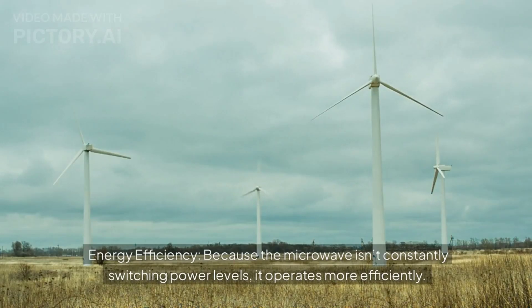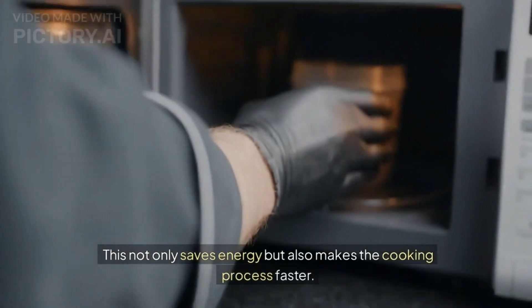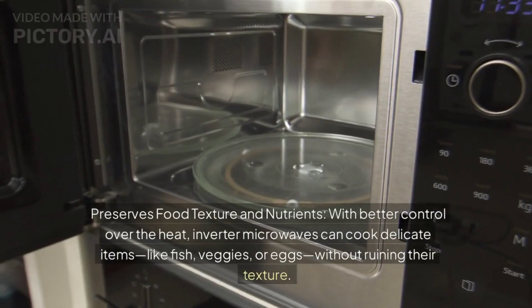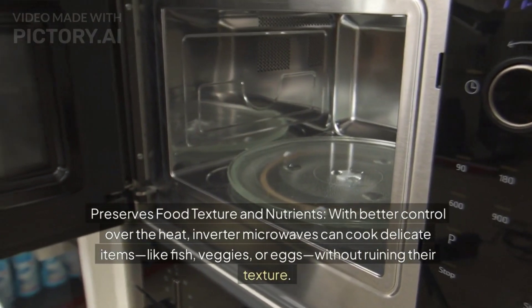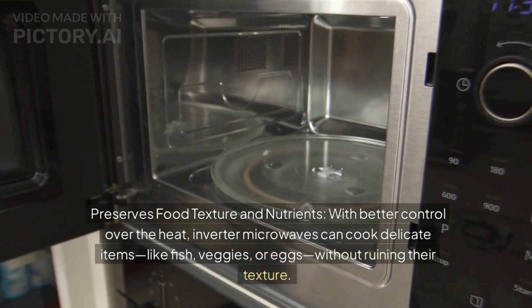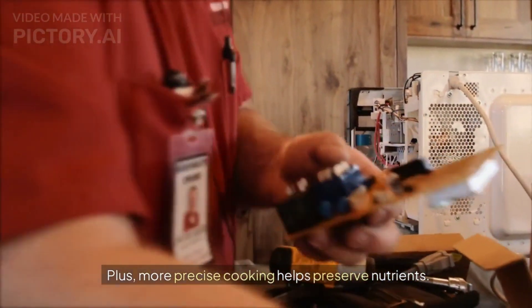Energy efficiency. Because the microwave isn't constantly switching power levels, it operates more efficiently. This not only saves energy but also makes the cooking process faster. Inverter microwaves also preserve food texture and nutrients — with better control over the heat, they can cook delicate items like fish, veggies, or eggs without ruining their texture. Plus, more precise cooking helps preserve nutrients.